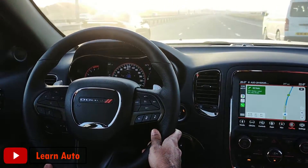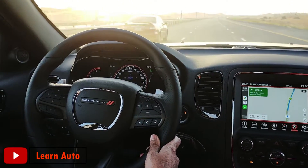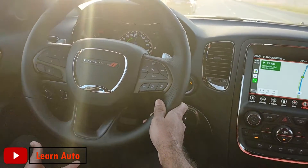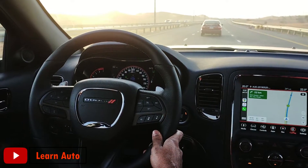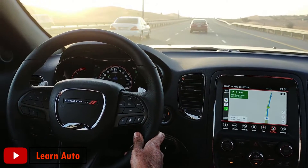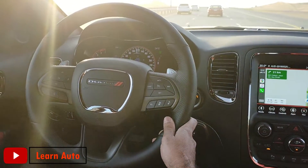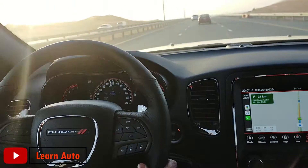The lane departure warning system — the car issues an actual warning. You can control the steering wheel. If you have any warning, you can also respond to it. This is all optional. We need to be able to use the technology we have.